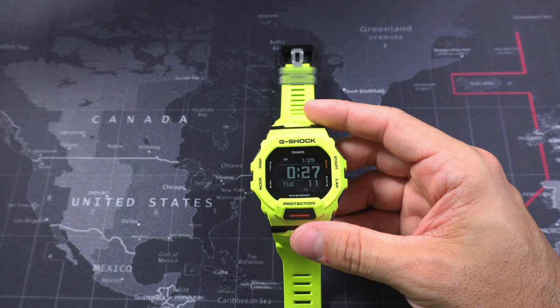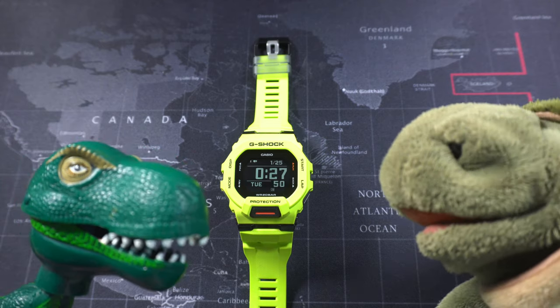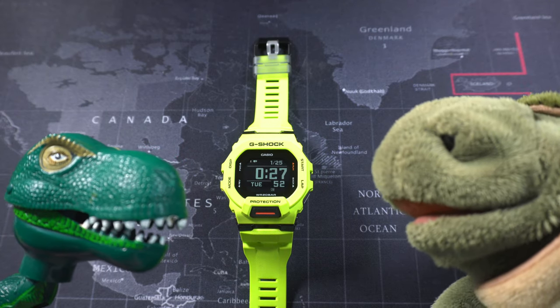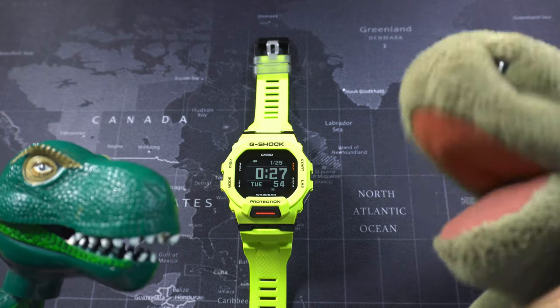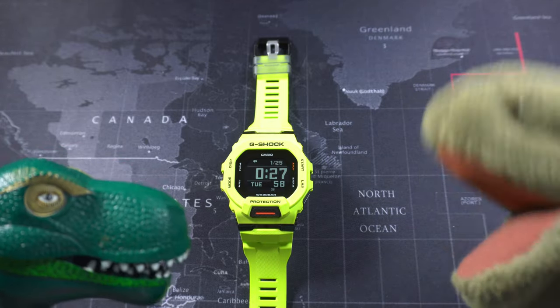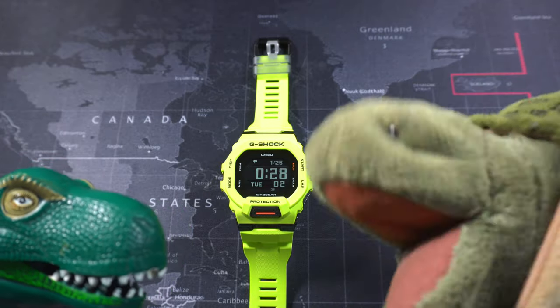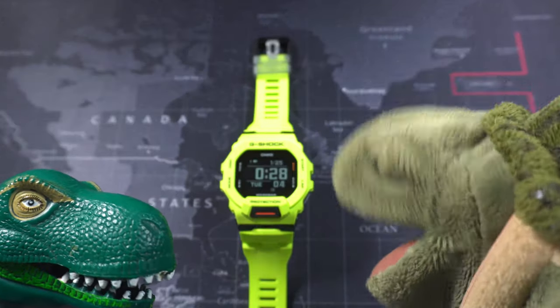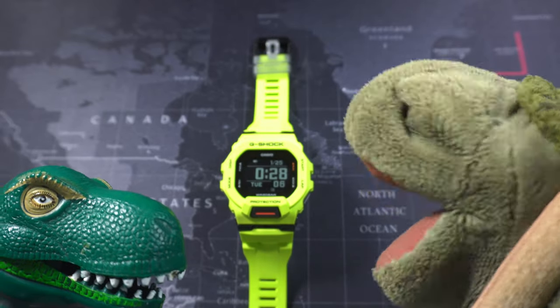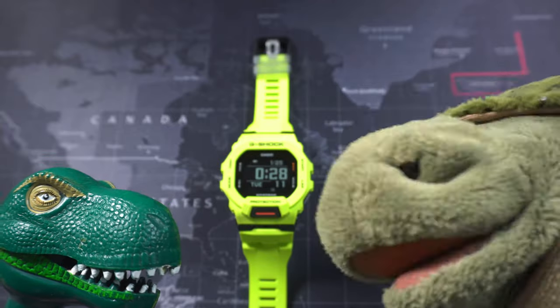Now let's see what the boys have to say about it. What do you guys think about this lime green G-Shock? 'You know, when you said you were going to get a green G-Shock, I thought it was going to be like a proper green, but you got this lime-ass green one — and you know what? I freaking like it. I think it's different. I like it.'